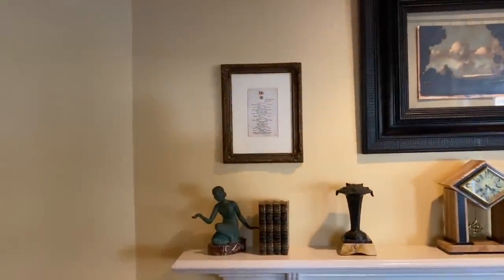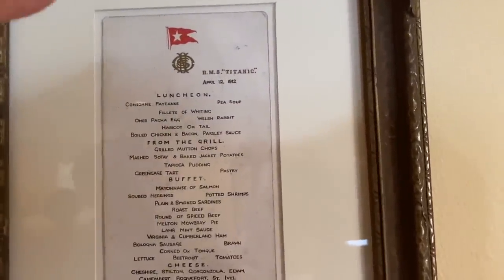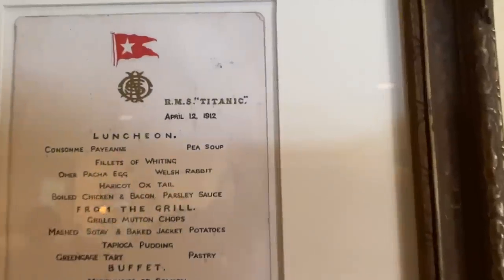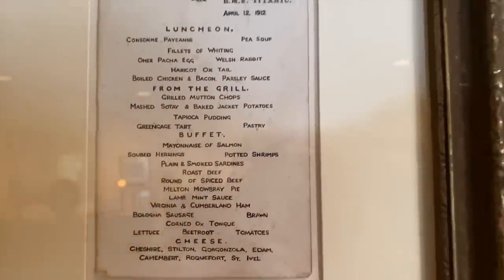Here I am at my friend Ryan's house and he has a menu up here. It says RMS Titanic dated April 12, 1912. And this is what would have been on the menu.